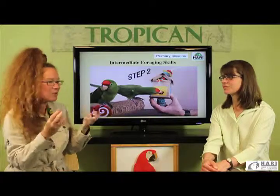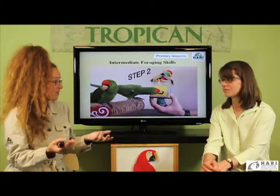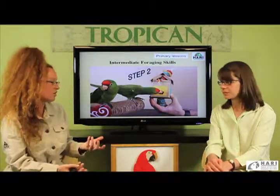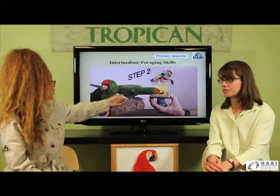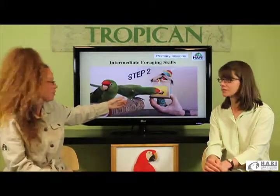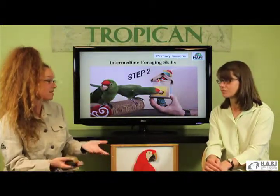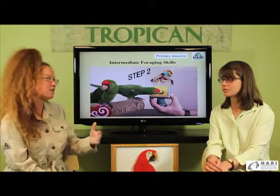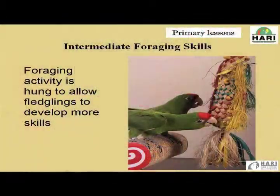It's not a secret that a responsible aviculturist usually keeps back for future generations the wittiest, finest, and most influential birds with positive traits. A bird that easily forages at intermediate and advanced skill levels is a perfect tool to keep throughout the breeding season because he's going to be a perfect mentor — a better mentor than ourselves, definitely — a feathered friend.